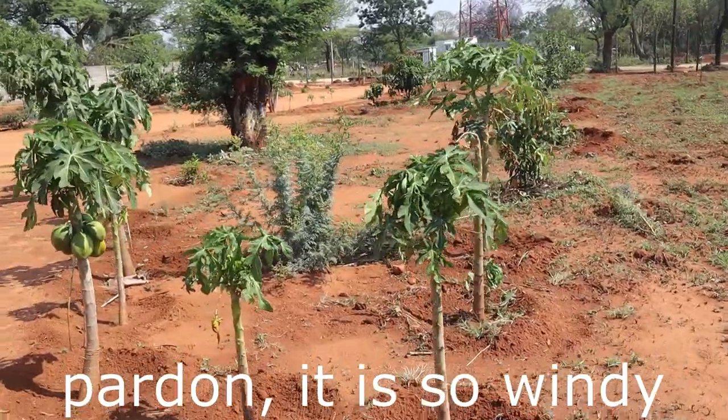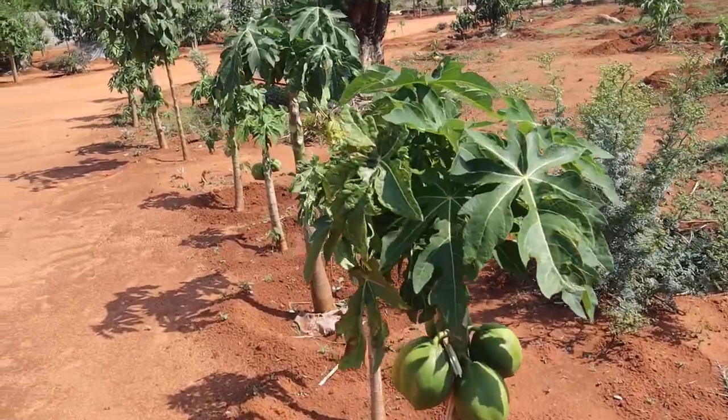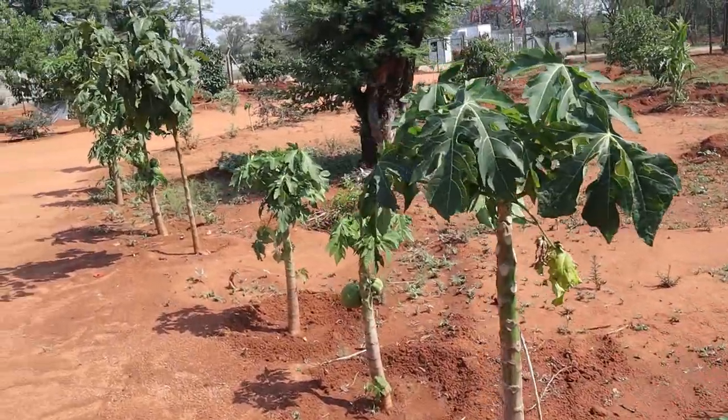That one I germinated from the food that I was given. As I said, we used the purple trees to mark our driveway.